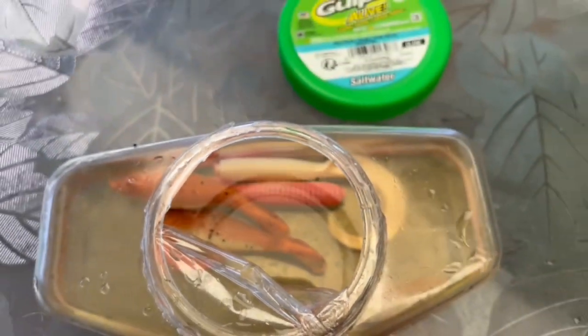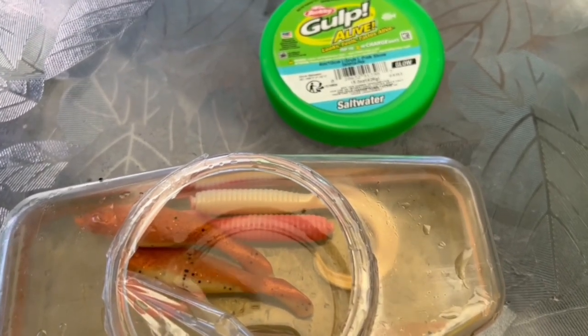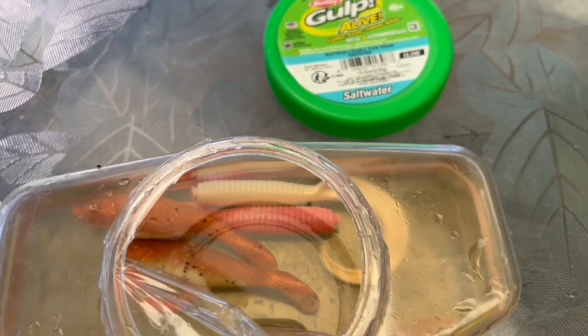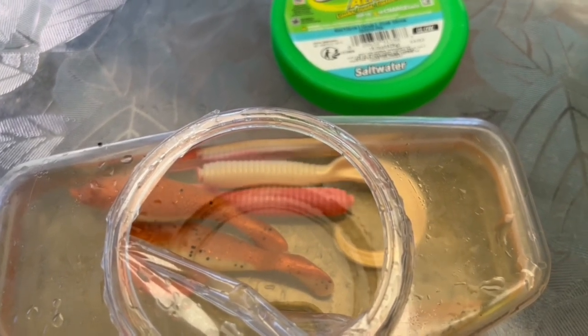Everybody's always asking us what we're using. We do see some other people use this, but this is really our go-to. Jigging the bottom — this is what gets it done. We use a quarter ounce; yesterday most of ours were quarter-ounce jigheads. And honestly, no other weight — just jig along the bottom just as is.